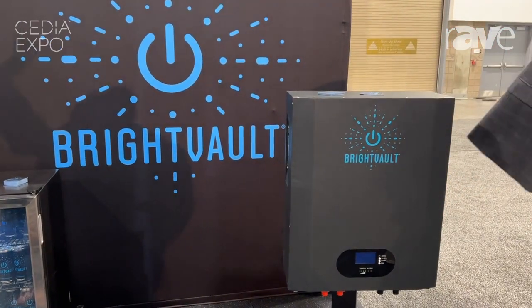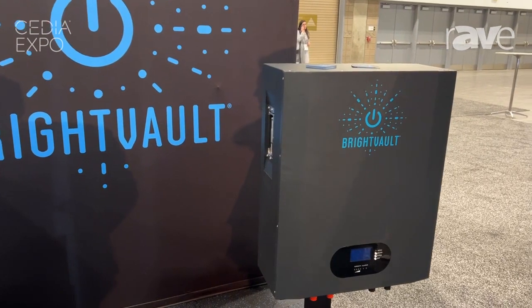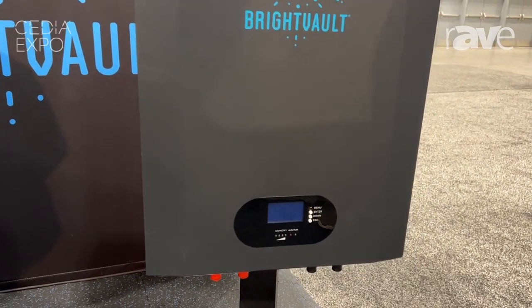Our system is fully white glove, so we provide engineering design, load schedules, and then our team will come and install these battery modules, the inverters, and all of the DC components.